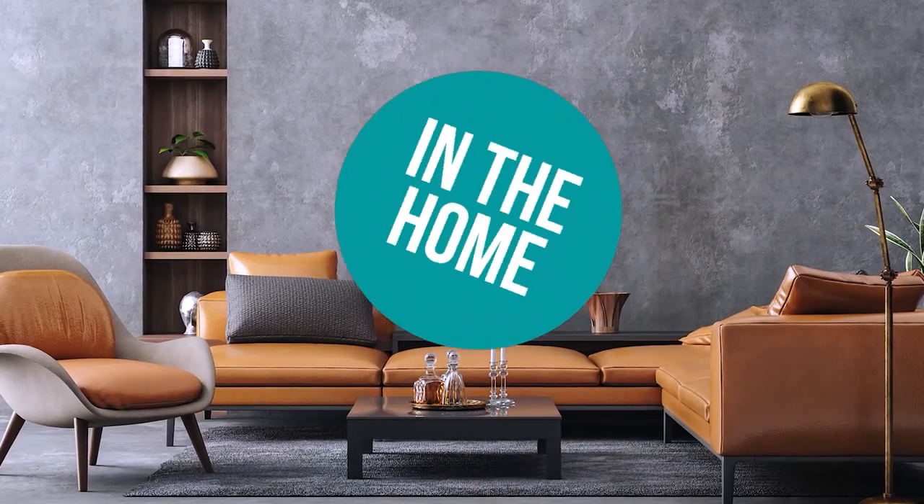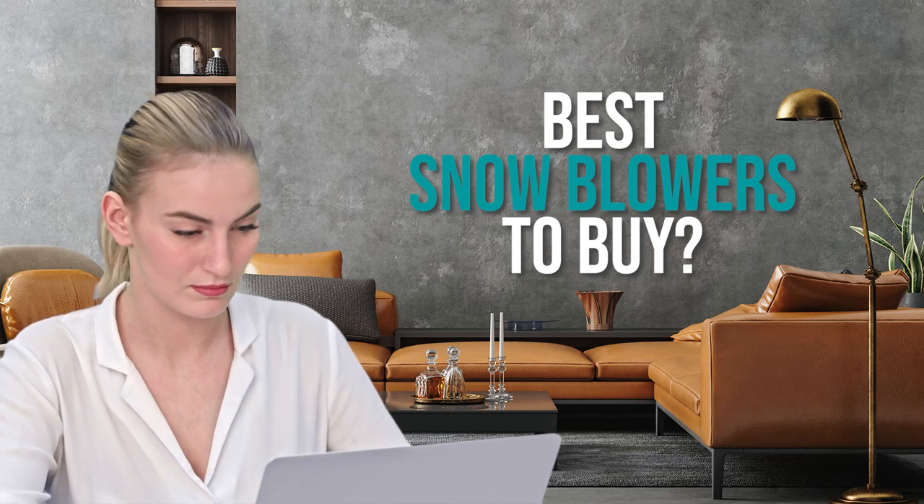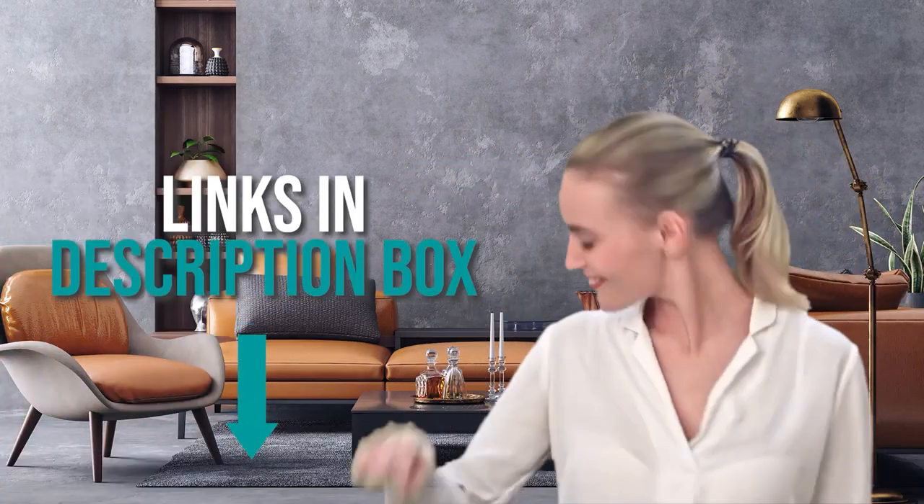Welcome back home enthusiasts. We're here to help you decide which snowblowers to buy today. Don't worry about taking any notes — all the links for the products we mention are in the description down below.